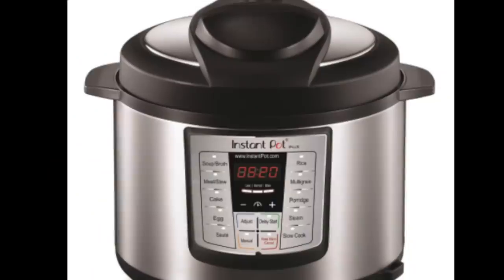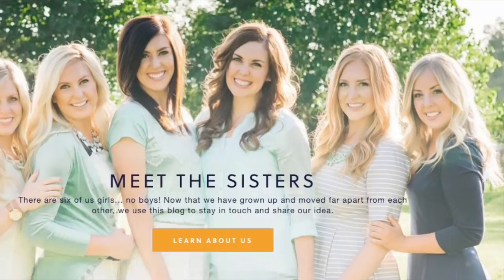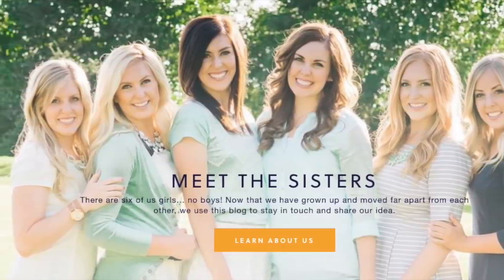Hey guys, welcome back to Sick Sister Stuff. Today I'm showing you my Instant Pot must-haves. I'm Kristen, sister number two from SickSisterStuff.com. A lot of my videos have to do with Instant Pot because I love it. I've been using it for about two years now, and with a lot of trial and error, I've figured out what works and what doesn't. Today I'm showing you my most favorite things to use with my Instant Pot.